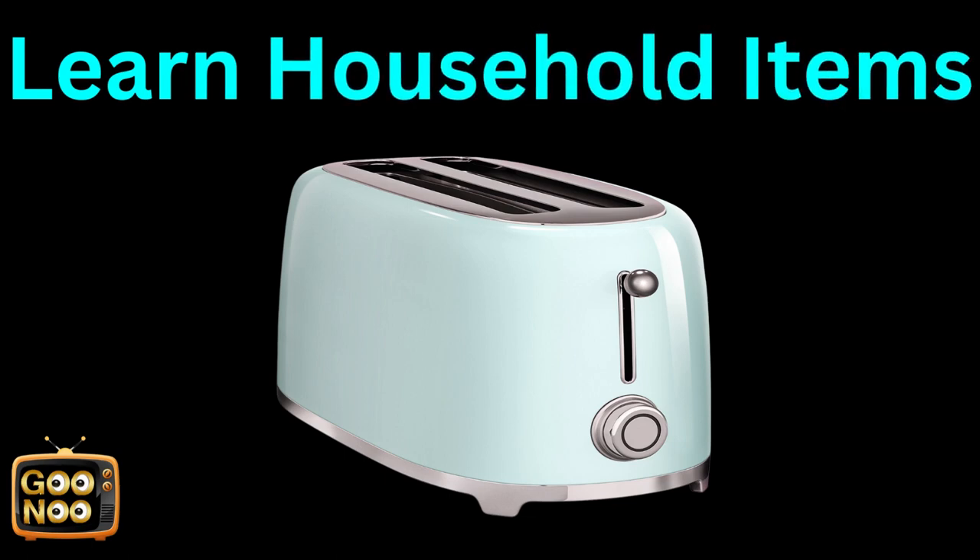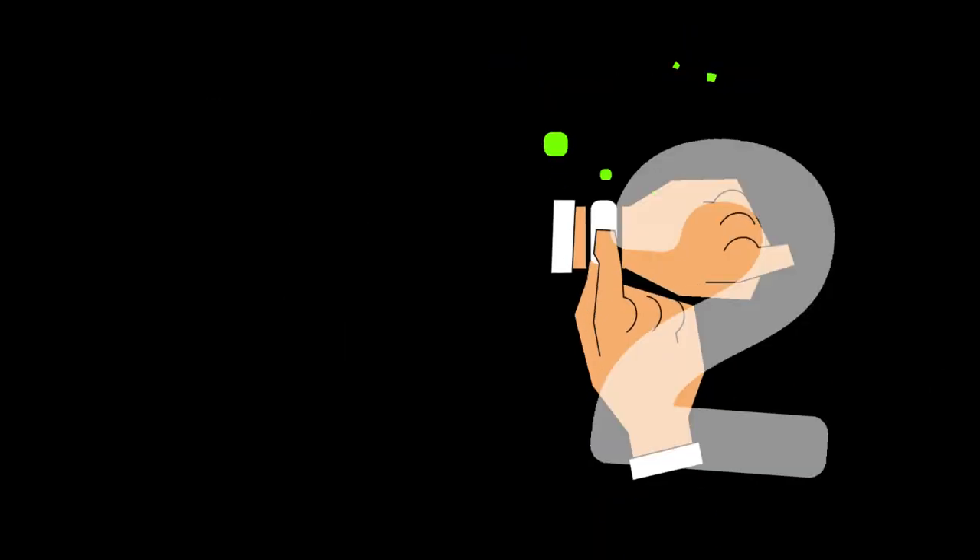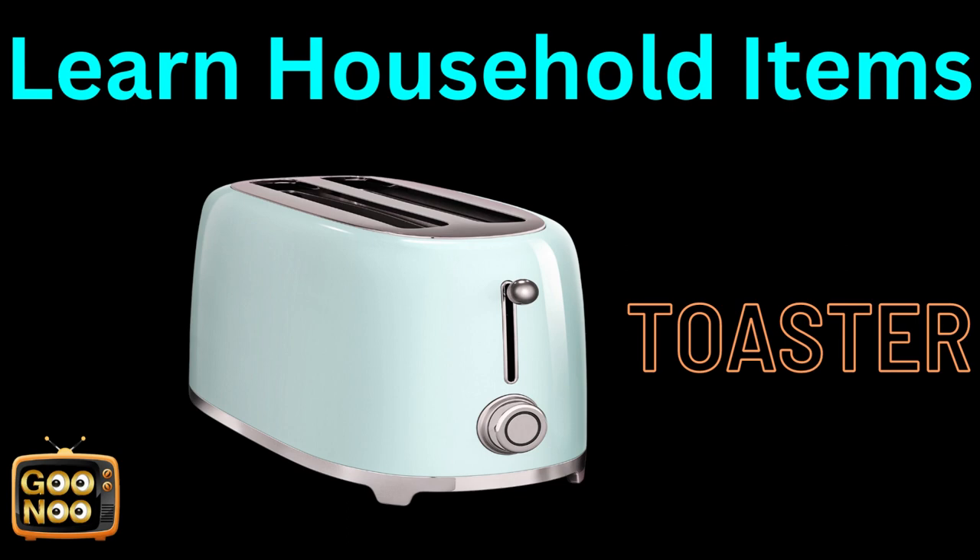Now let's learn the next household item — toaster. What is this? It's a toaster.